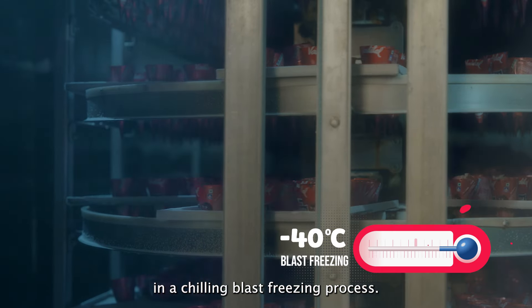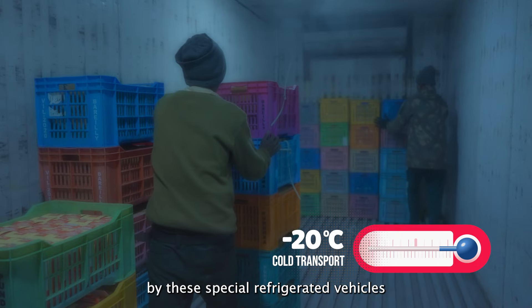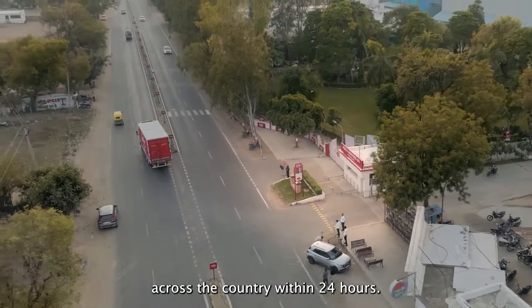After an extended quality check, the ice creams are now ready to be dispatched by these special refrigerated vehicles across the country within 24 hours.